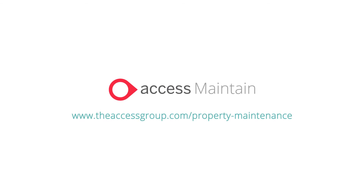Find out how you can get effective oversight and control across all your sites. Visit theaccessgroup.com/property-maintenance.